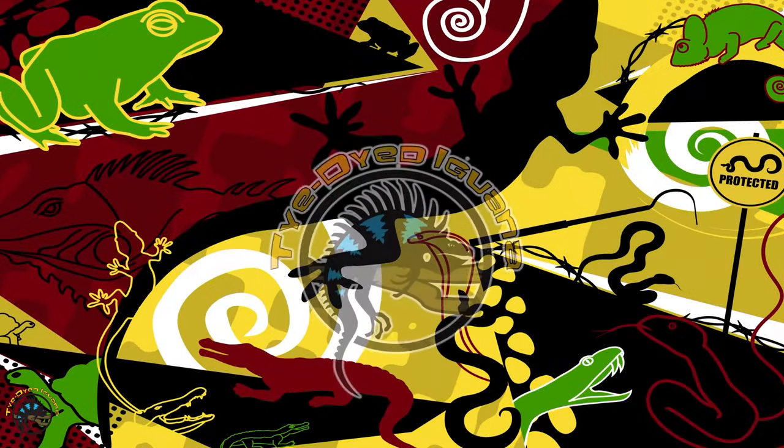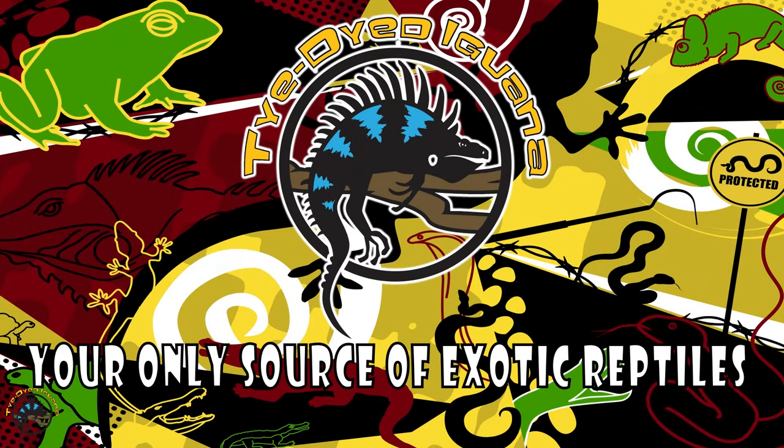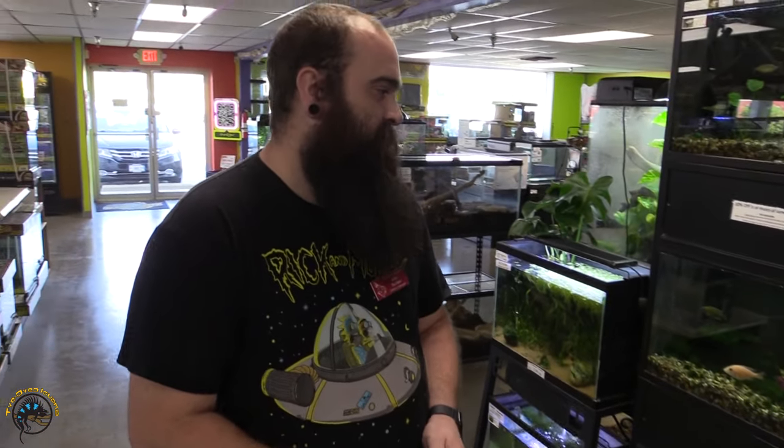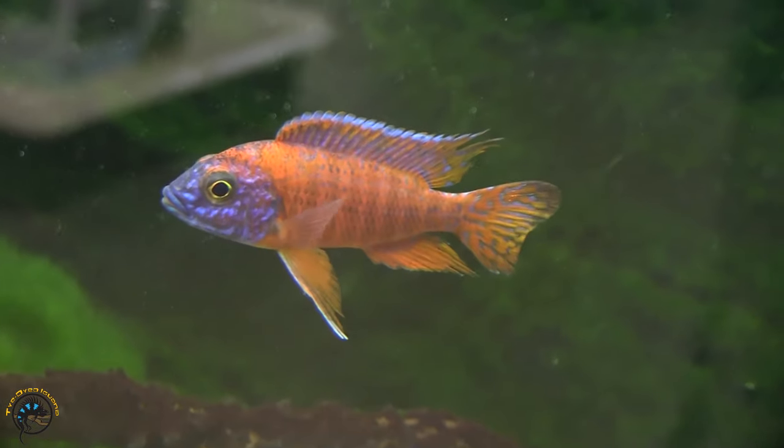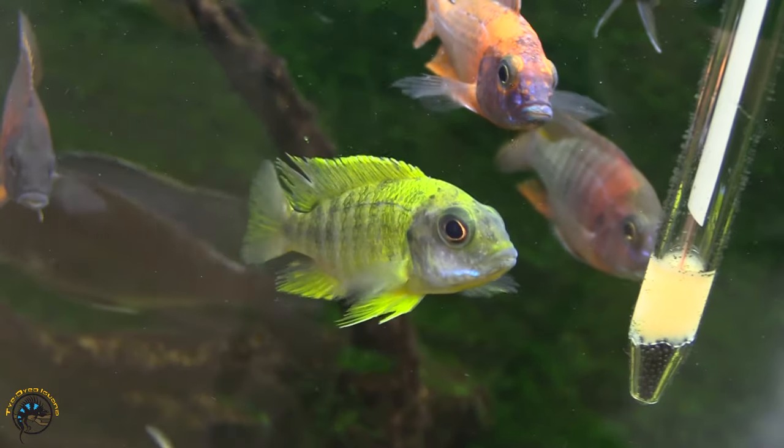Hi guys, welcome to the Thai-Dyed Iguana. We got some fish in today; we're going to show them to you. So right now we have some pretty awesome looking peacocks — we just got a nice batch of red peacocks. I have some yellows that really colored up from last week as well, and a few blues in there.